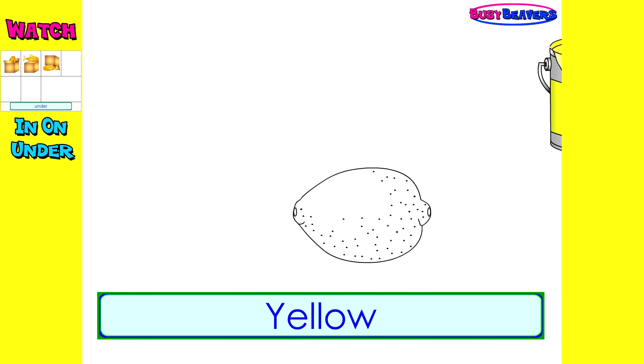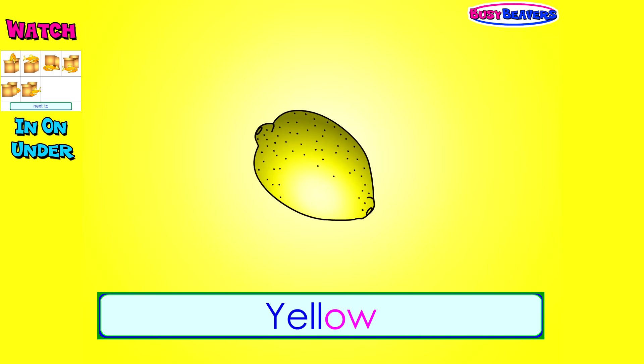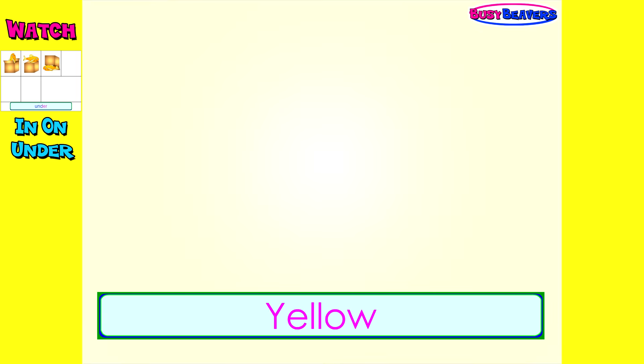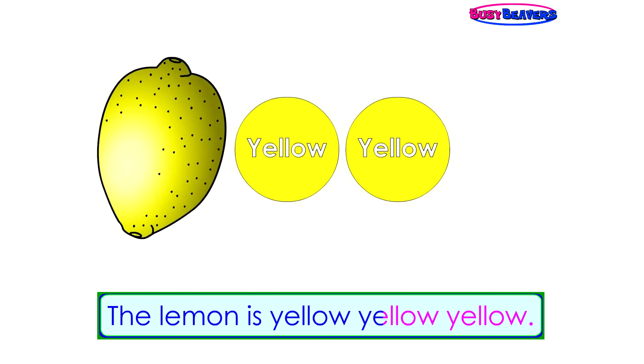Yellow, yellow, the lemon is yellow. Yellow, yellow, the lemon is yellow. Yellow, yellow.